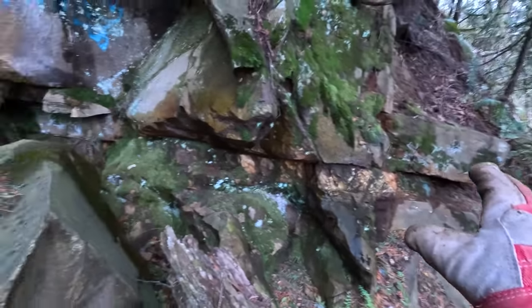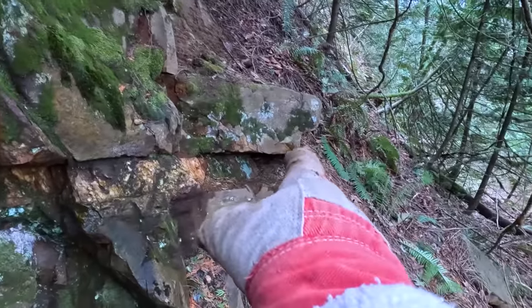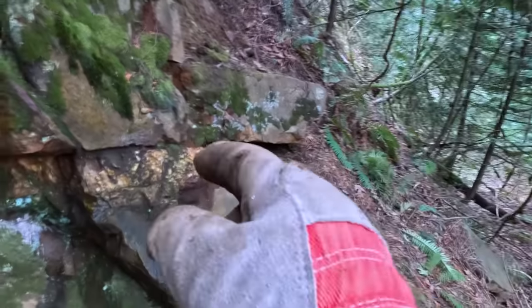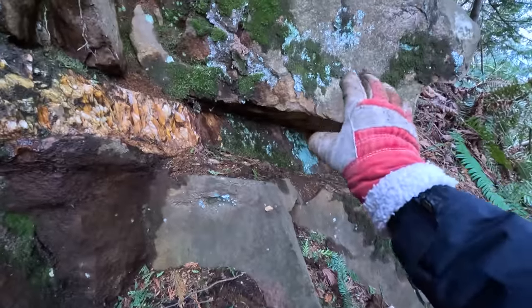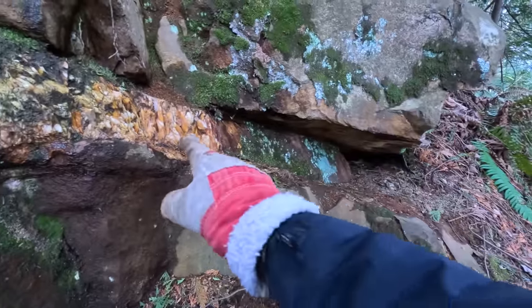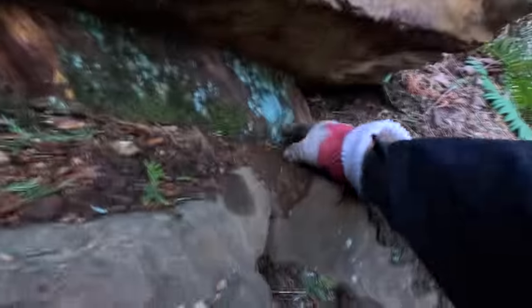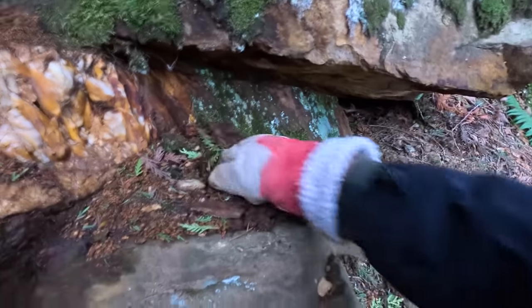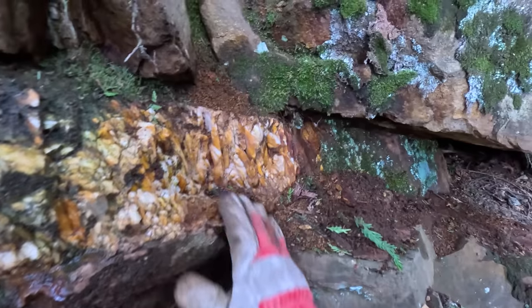Here's another area right outside adit number three where we can get a lot of that quartz from the main seam. In fact, we might even be able to pop that cap rock off and get a big chunk of quartz from right underneath it. There's a whole lot of quartz right here — very rusty. You can see it's really rusting out down here. Nice boxwork quartz — it could hold some gold values.